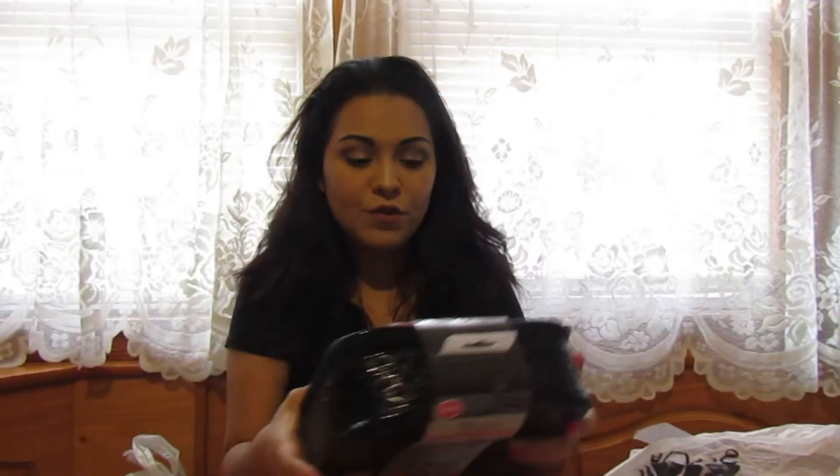Hi guys, welcome back to my channel. I'm so glad you're joining me right now. I'm going to jump right into this haul — this one is from Big Lots.